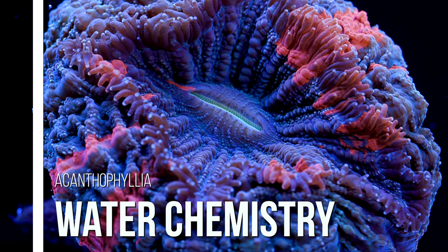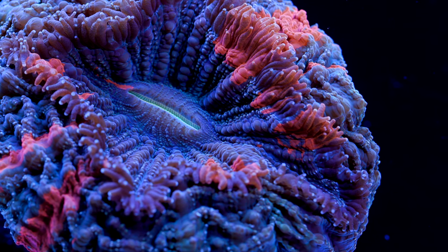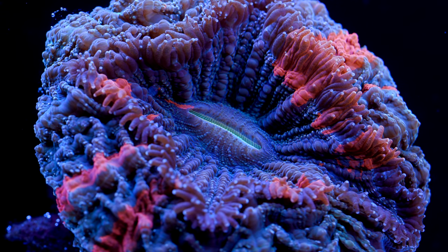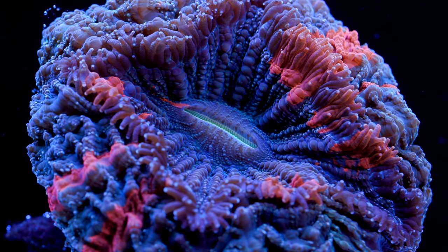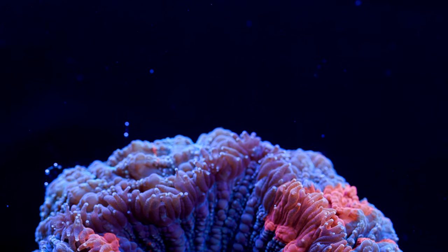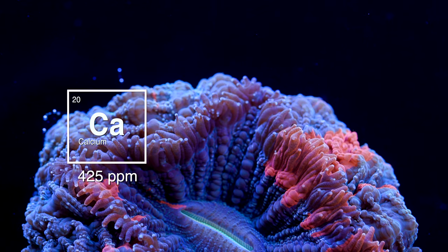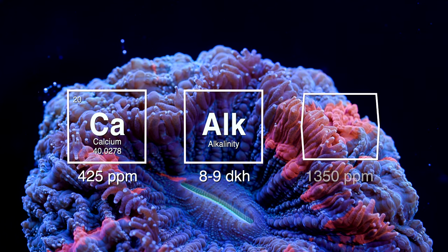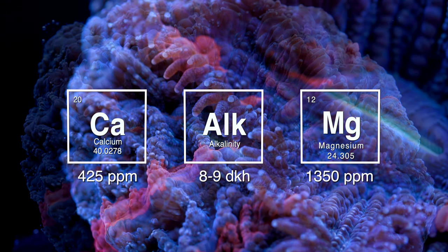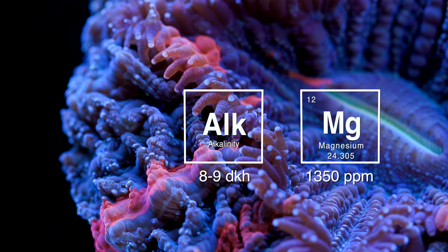Let's talk about water chemistry. Because Acanthophyllia are stony corals, there are three major chemical parameters needed to support skeletal growth: calcium, alkalinity, and magnesium. They are one of the slowest-growing stony corals, so they're not soaking up these compounds as fast as a forest of SPS. Still, there are benefits to maintaining consistent levels. We shoot for roughly 425 ppm calcium, 8 to 9 dKH alkalinity, and 1,350 ppm magnesium. Alkalinity tends to fluctuate the most, so if you're going to test frequently, test alkalinity — if that's stable, the other two are likely in line.